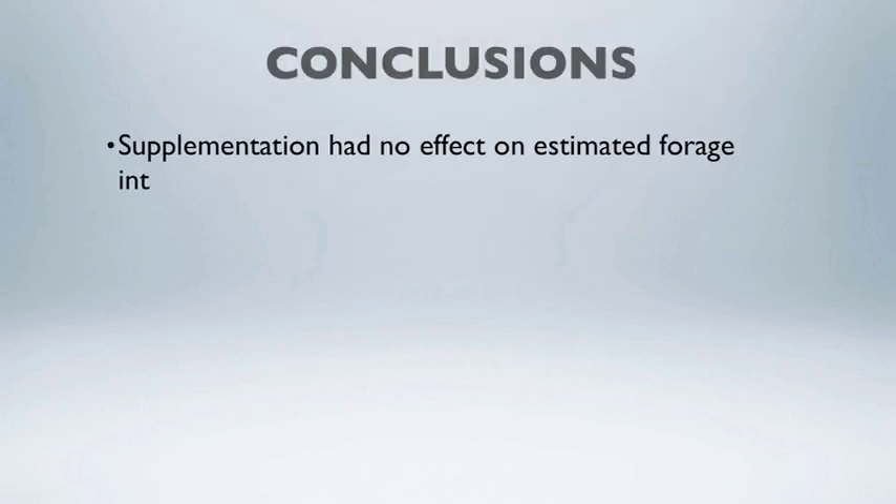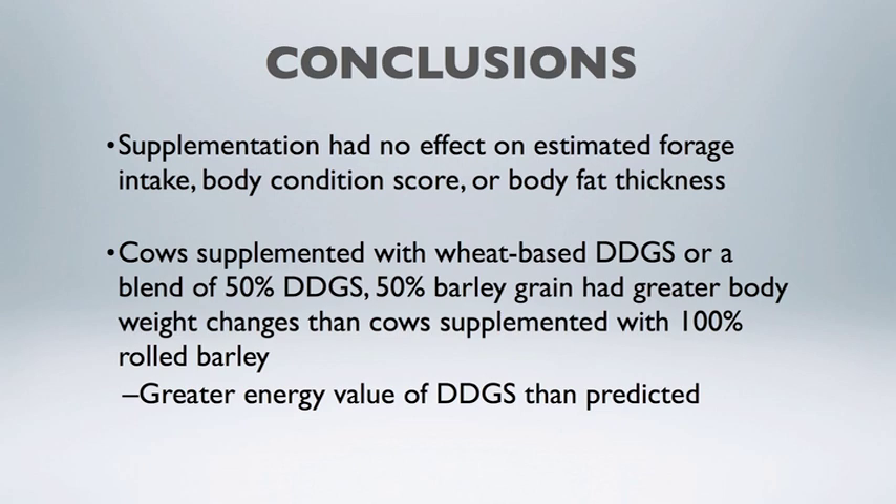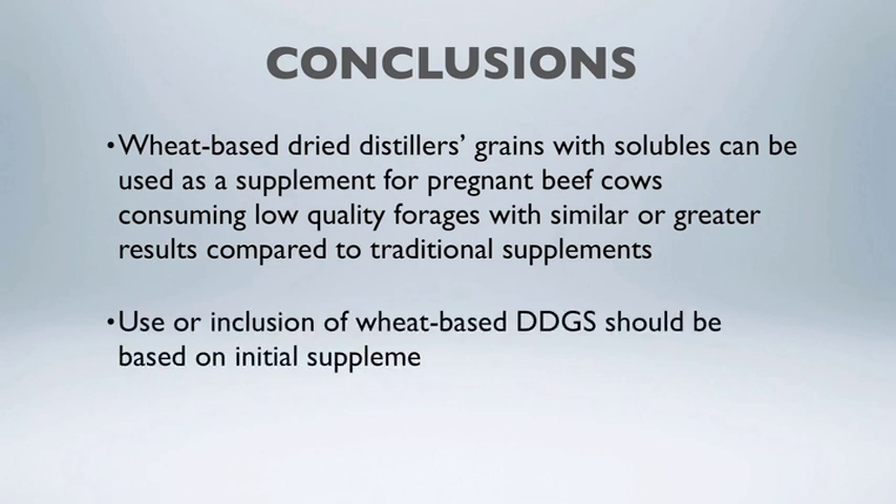To summarize: supplementation had no effect on forage intake or crop residue intake. Body condition was also not affected by supplementation strategy. However, cows supplemented with 100% wheat DDGS or the 50-50 blend had greater body weight change compared to those consuming straight barley grain, showing that cows benefited from the greater energy value of wheat DDGS than was predicted when we formulated the rations. Wheat DDGS is a wonderful supplement to act as an energy or protein supplement in low-quality forage or winter grazing programs — though it ultimately comes down to the price of wheat DDGS compared to barley as an energy supplement on your farm or ranch.